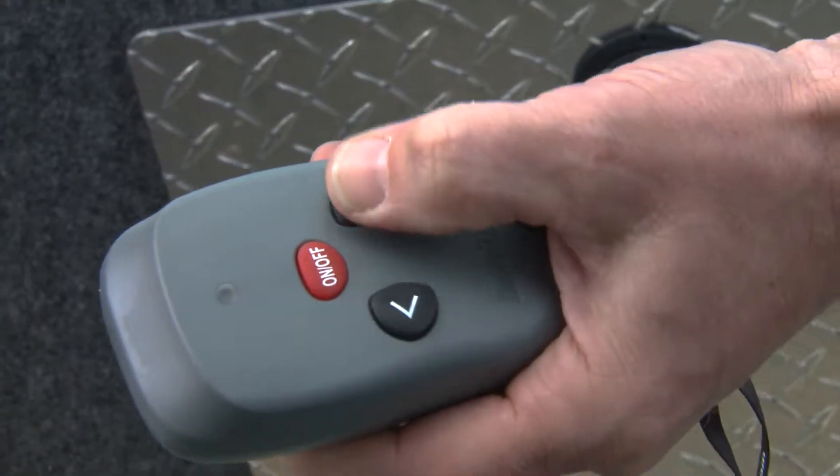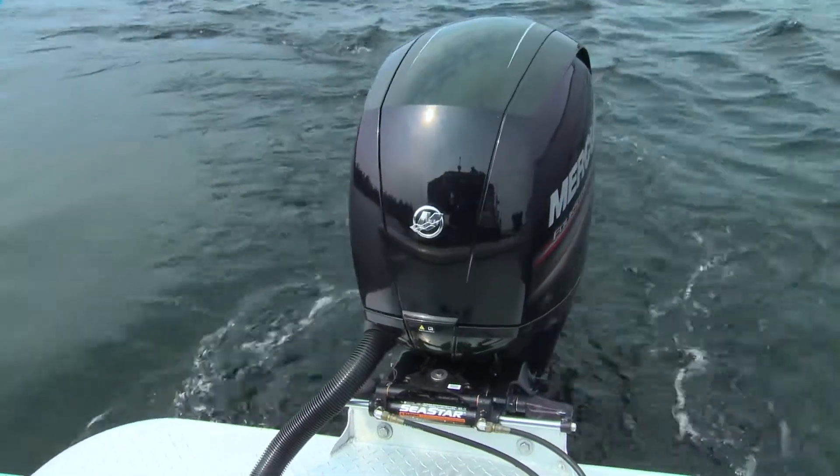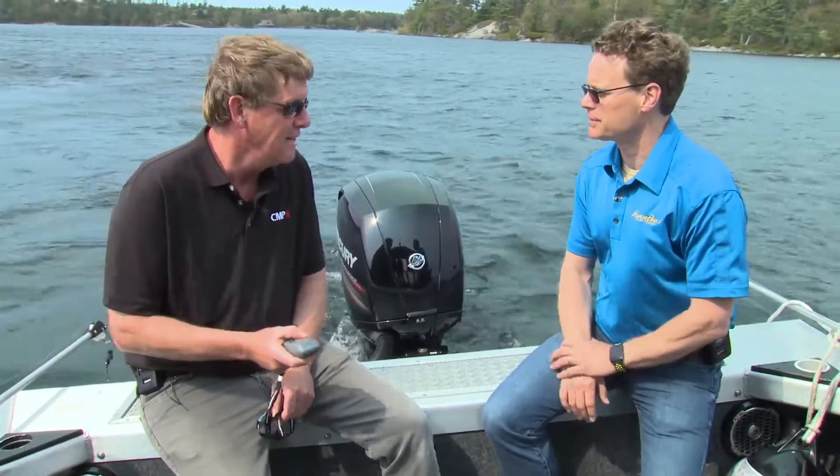So we can steer right here from the transom? Absolutely, yes. Like we can steer it to the left here right now and you'll see the motor move — it's very gradual. It's about 8 seconds hard over to hard over. Really handy for fishing because you can man the downriggers without having to go back and forth to the helm all the time. Exactly.